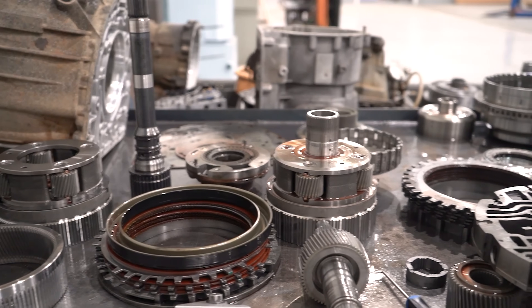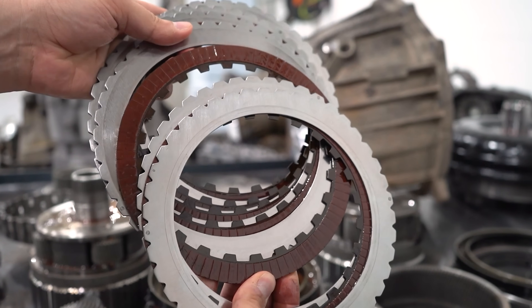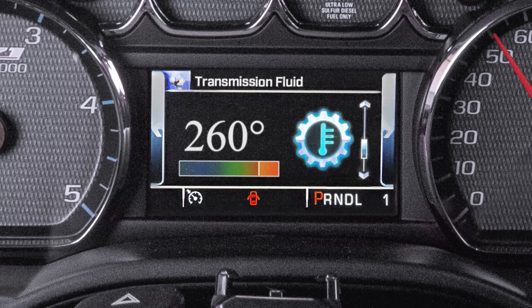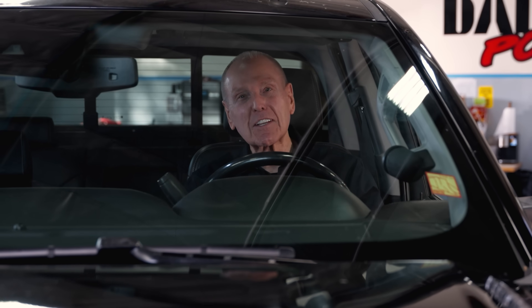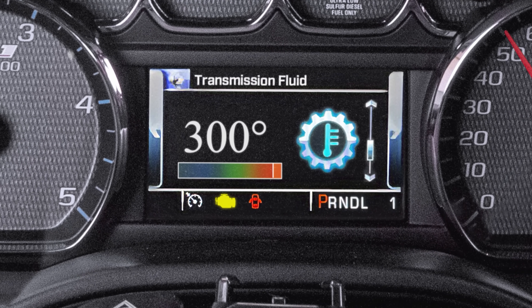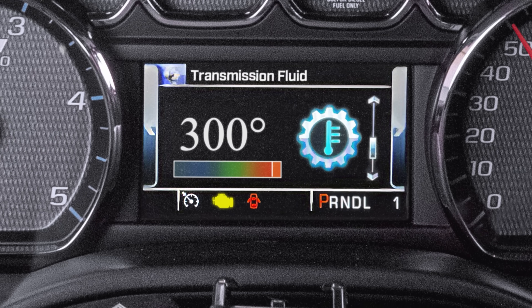Once they break down, you've damaged the trans fluid and they're gone. The clutches begin to slip, causing even more heat. At 260, seals begin to harden, leading to leaks or pressure loss, and the clutches slip even more. At 300, the ECM tries to protect the transmission by going into limp mode, locking it in a lower gear — often third — leaving you with just enough power to get off the road and get home.